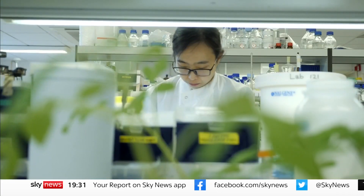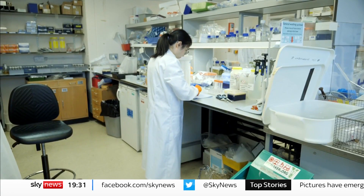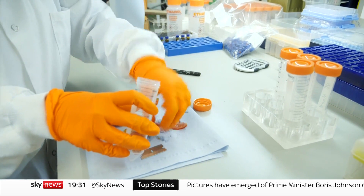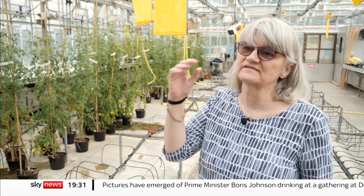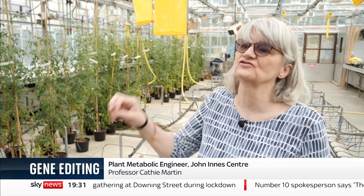They used a gene editing technique called CRISPR-Cas9 to tweak the tomato's DNA. We talk about genetic tweezers, so it really is very, very small nature equivalents. It can happen naturally, but the amount of work and time required to make that change and then to select it and breed it in is prohibitively long.